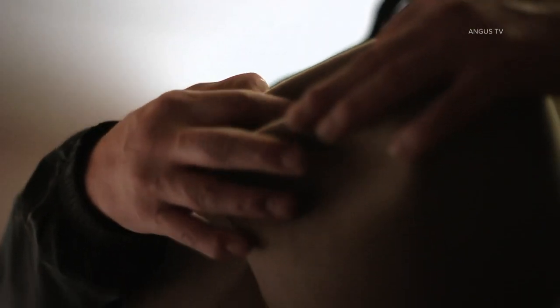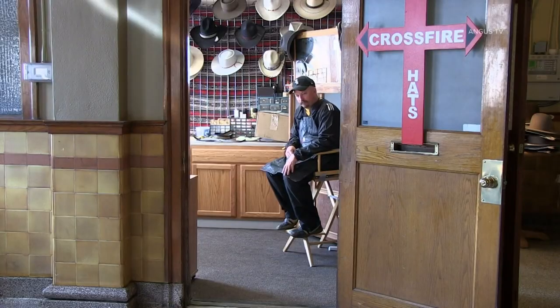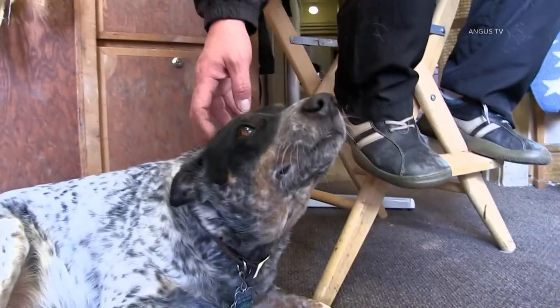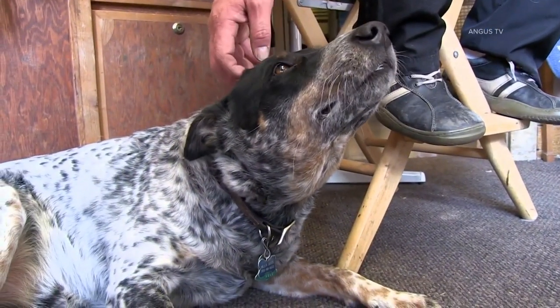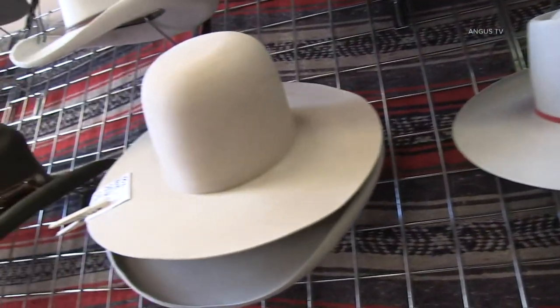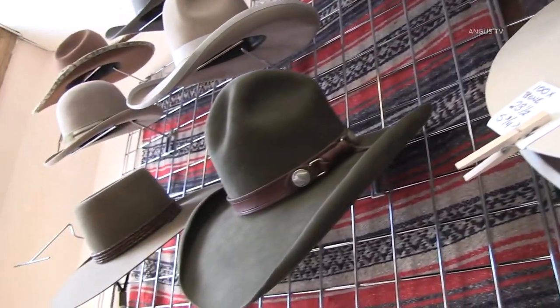I opened up shop in the Livestock Exchange Building — it's in the stockyards. I'm a country boy that feels at home here. I have missed one stock show in the history of my life and that was the year I was in the military, so I'm a regular here. I love the National Western. I love this building — the architecture and just the overall feel of it. It's very laid back, very easy going, surrounded by a whole lot of craziness.